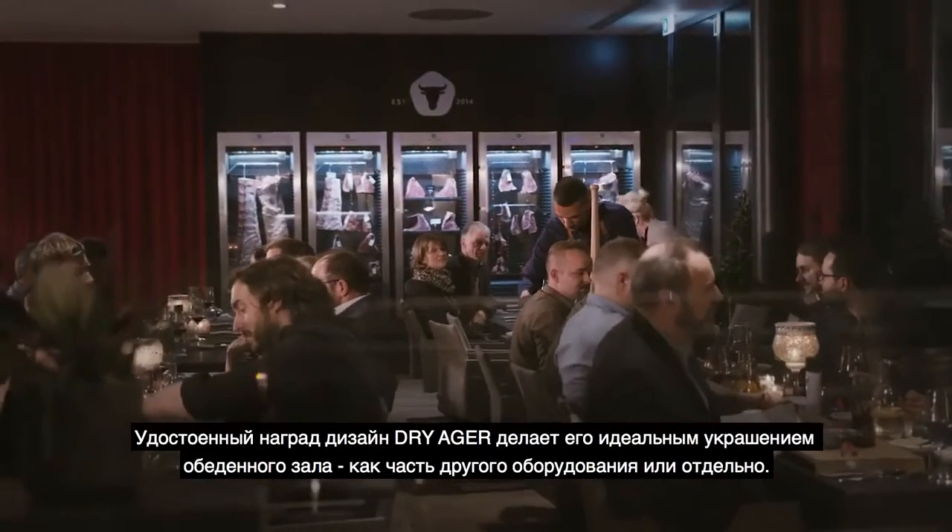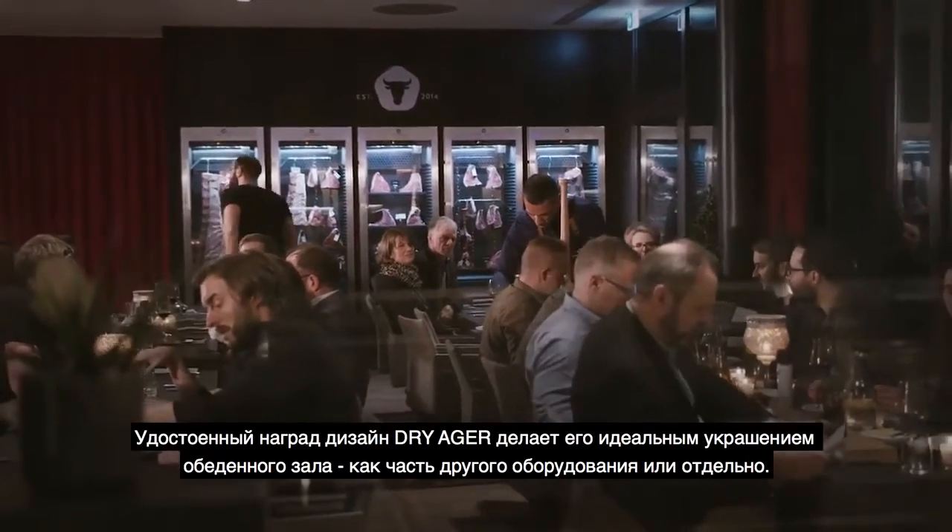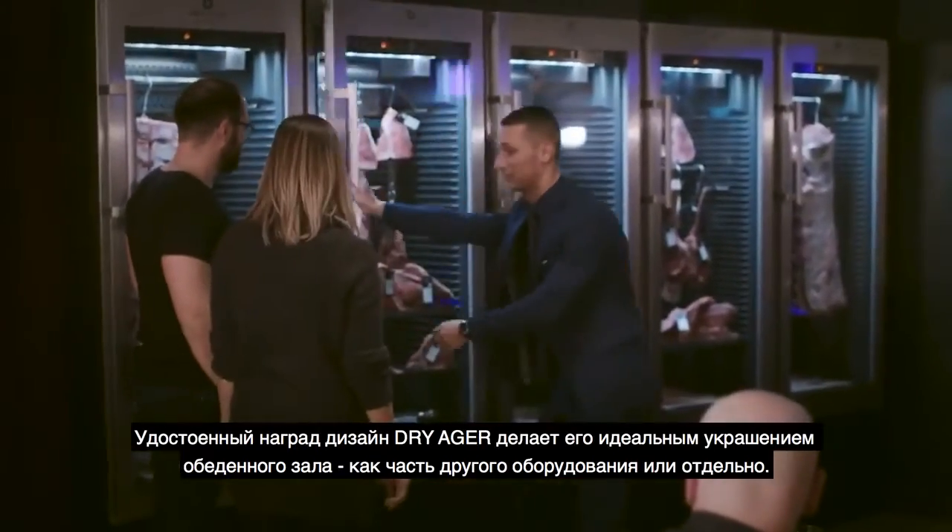The Dry Ager's award-winning design makes it perfect as a showcase in your dining room, either integrated or on its own.